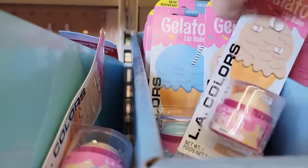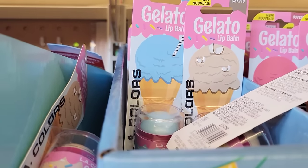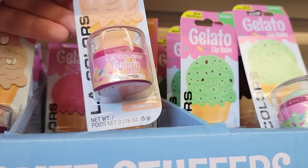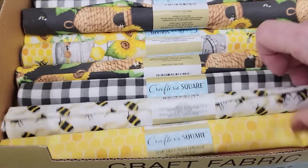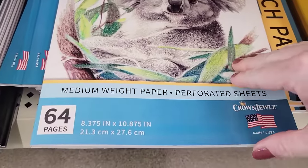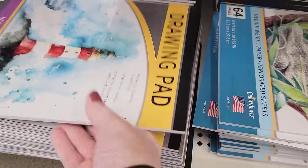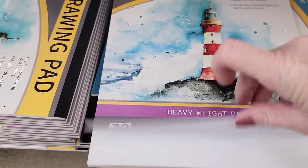They also have ice cream lip balm by LA Colors — 0.176 ounce with a few different flavors. They have bee fabric that's 18 by 21. There's a sketch pad with medium-weight paper, 64 easy tear-out pages by Crown Jewel, made in the USA. They also have a drawing pad with heavyweight paper — 30 pieces and 9 by 12.